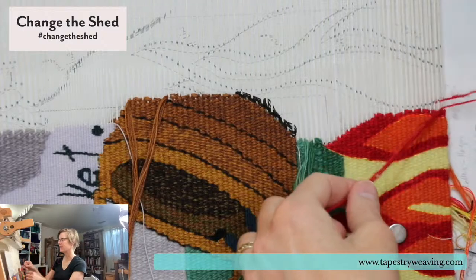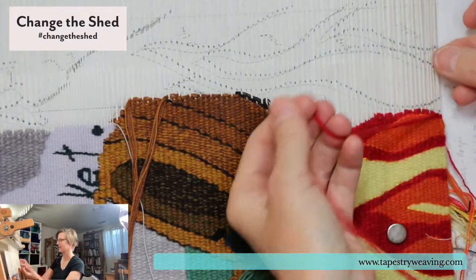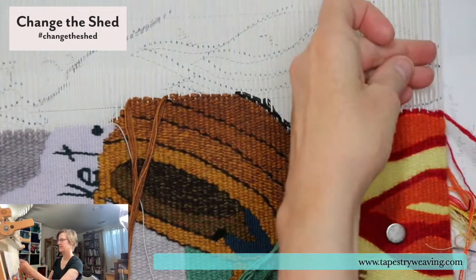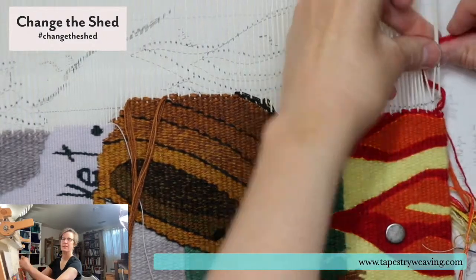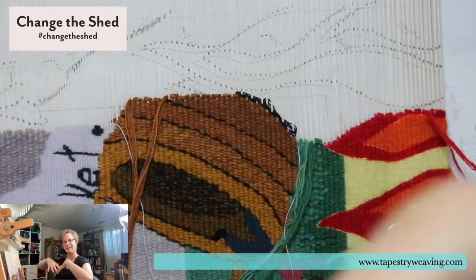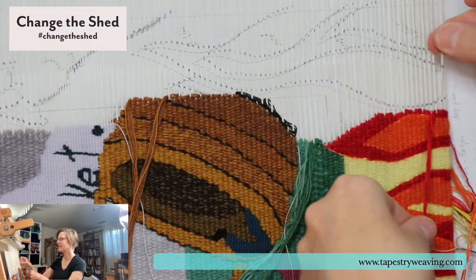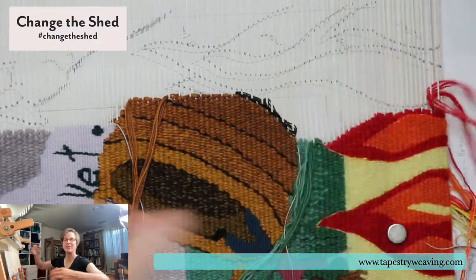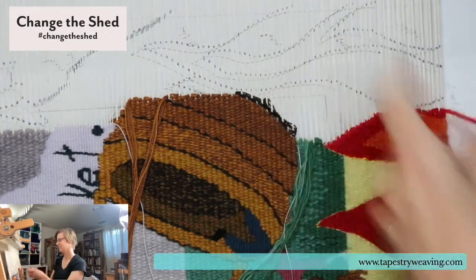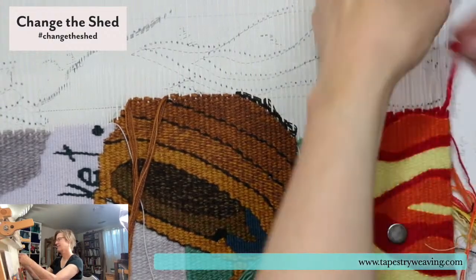I bet you can see less than 50% of what I'm doing — sorry about that. It's like when I'm making videos for courses and I'm trying to shoot with a camera right in front of me. That's how those videos work: if you can see everything I'm doing, I'm probably weaving like this with a camera between my legs. It's very awkward, unless it's an overhead shot.